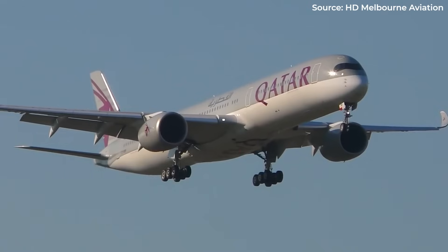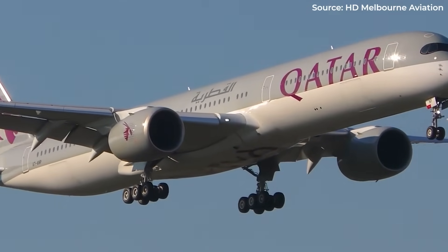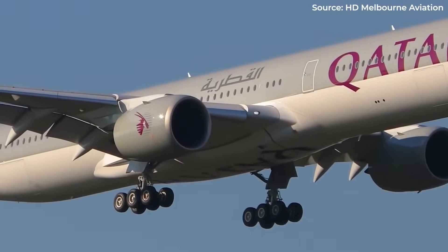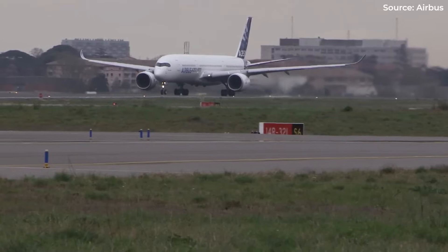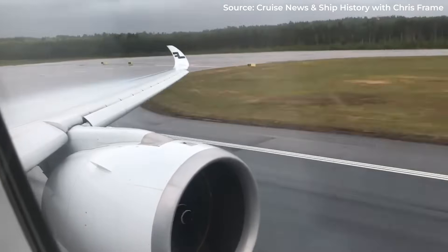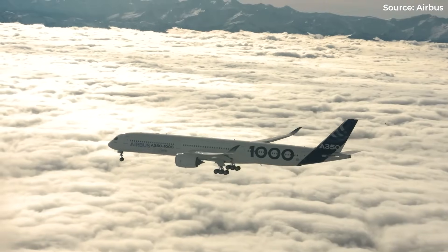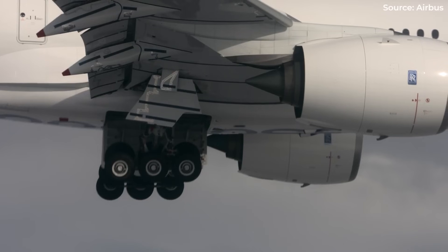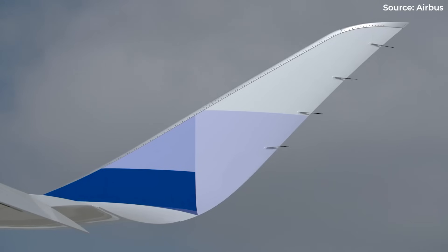Why does this matter? Slower approaches mean access to shorter runways, more airport options, better performance in challenging conditions. For pilots, this speed range is a revelation: blast across continents near the speed of sound, then float down for a landing like a much smaller aircraft. It's like having your cake and eating it at Mach 0.85. But how is this dual personality even possible? The answer lies in those eagle-inspired wingtips.